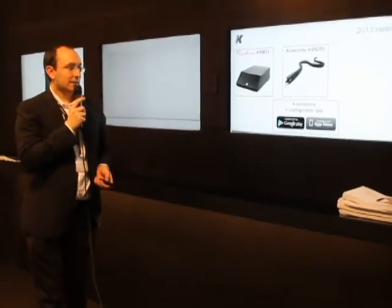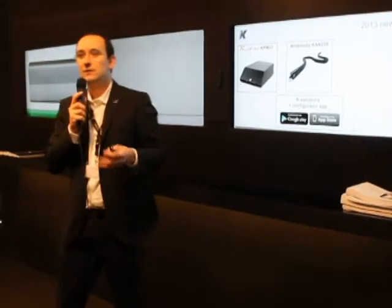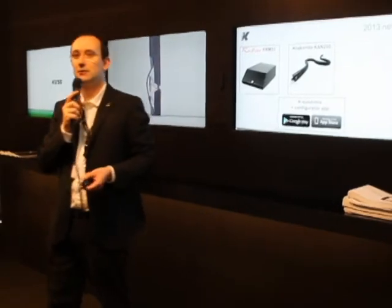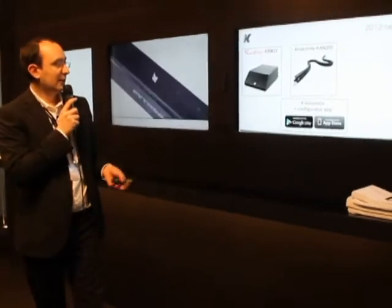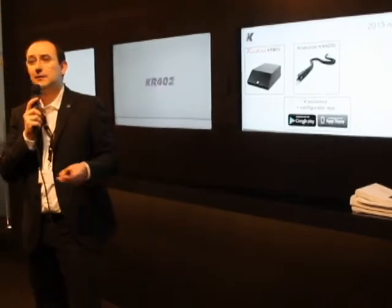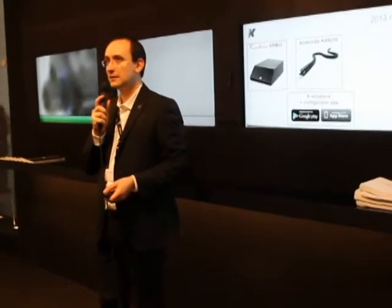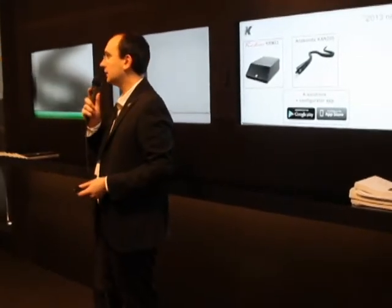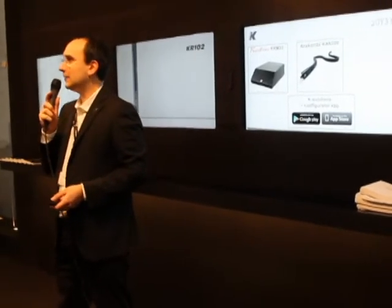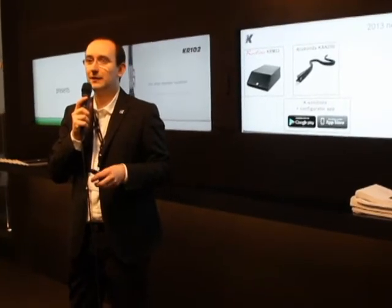We are presenting three applications: one for the iPad that you can find on the iTunes Store, one for the iPhone, and another one for Android tablets. It's where you can find all the catalog of KRA products. On the desk there are QR codes with direct links to those applications. In the iPad version there is a brand new tool which we call Configurator.